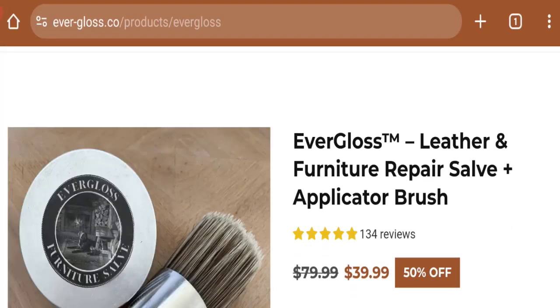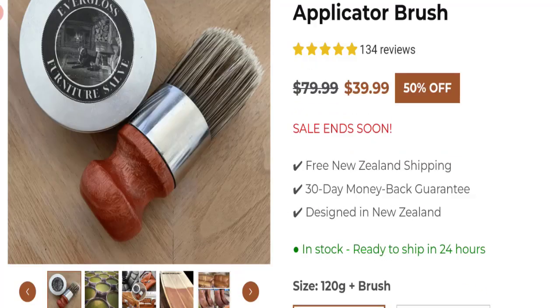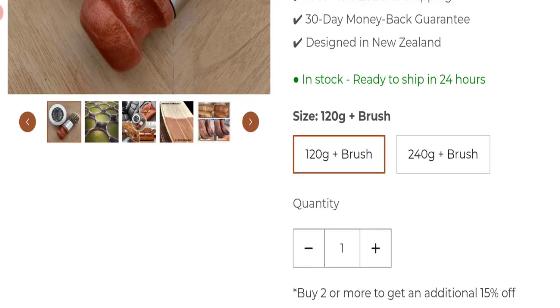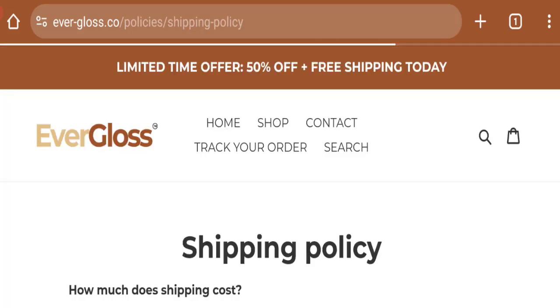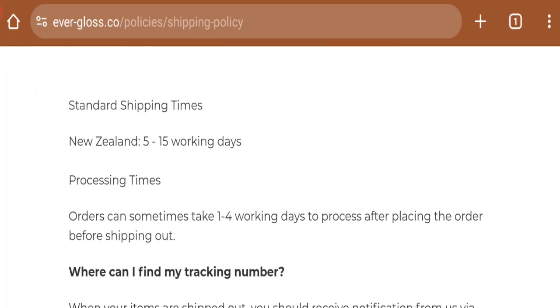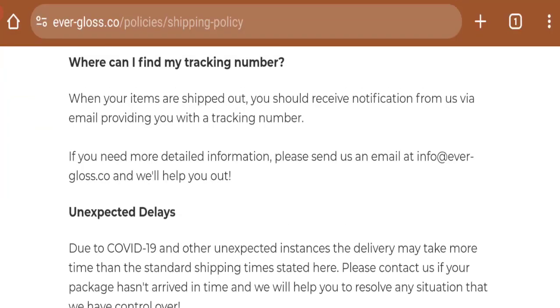This is the homepage of this website. They are offering Evergloss leather and furniture repair slave applicator brush, as you can see. The cost of this product is $39.99 at a discounted price. You can choose more quantity. Regarding shipping, clicking on the shipping policy section shows that New Zealand shipping time takes around 5 to 15 working days.